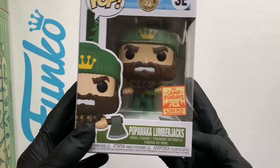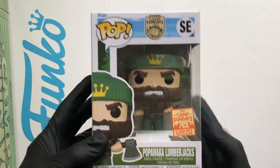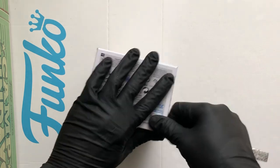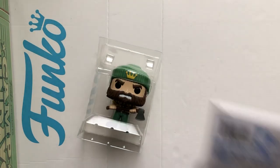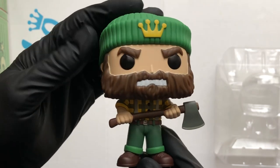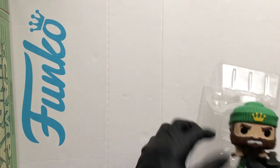Next pop — there it is, there's the mascot! That's the Papa Waka Lumberjack, beautiful, 6500 piece. There is a flocked version which was available at the event. Let's crack him out and have a look. The lumberjack — personally I think the wolf character was the best looking one, but I didn't go for it because I really wanted the box. I was in and out within 10 minutes. Man's got a massive axe and a Funko label on his hat — that ain't bad at all!